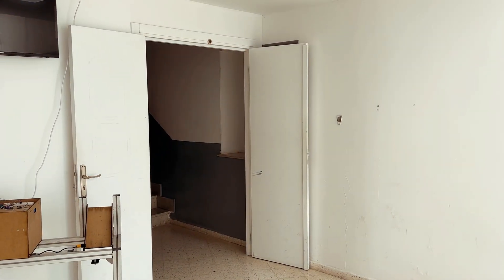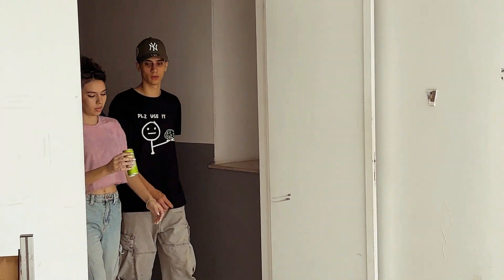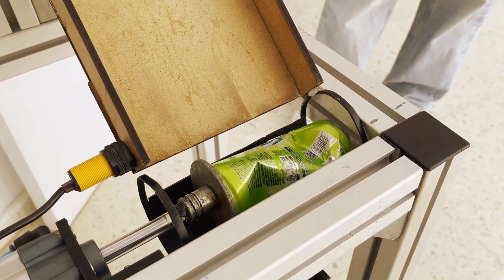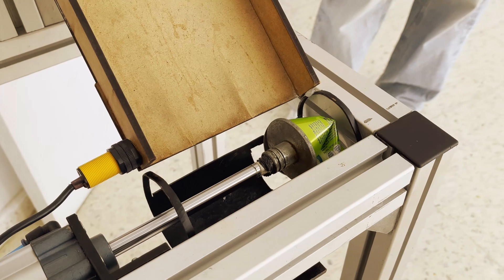PECAN is designed for ease of use and efficiency. Users simply insert their cans into the hopper, where they are detected, compacted, and automatically ejected to the recycling bin.